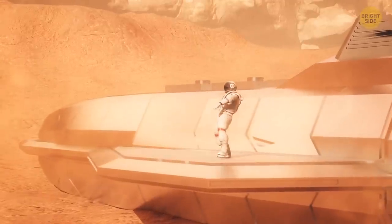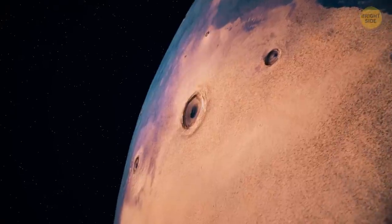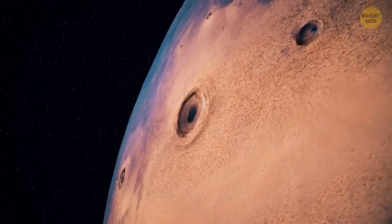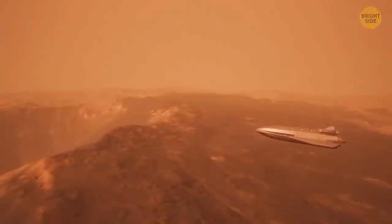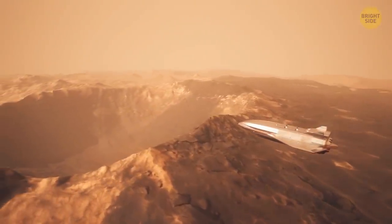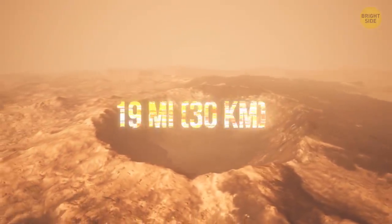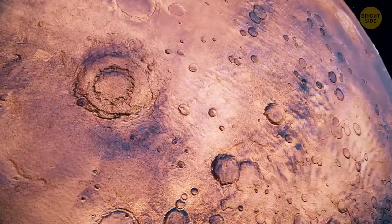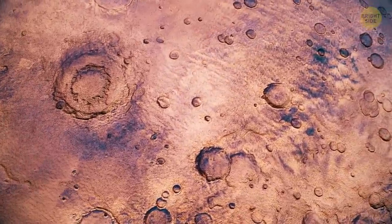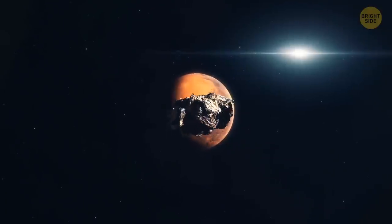Hopping into the copter and setting course for the eye-like feature, you notice winding channels that look like veins running through it. The closer you get, the less it looks like an eye. Soon you realize it's a giant crater, almost 19 miles across, surrounded by other even bigger craters that likely formed billions of years ago when Mars withstood multiple attacks of space rocks.